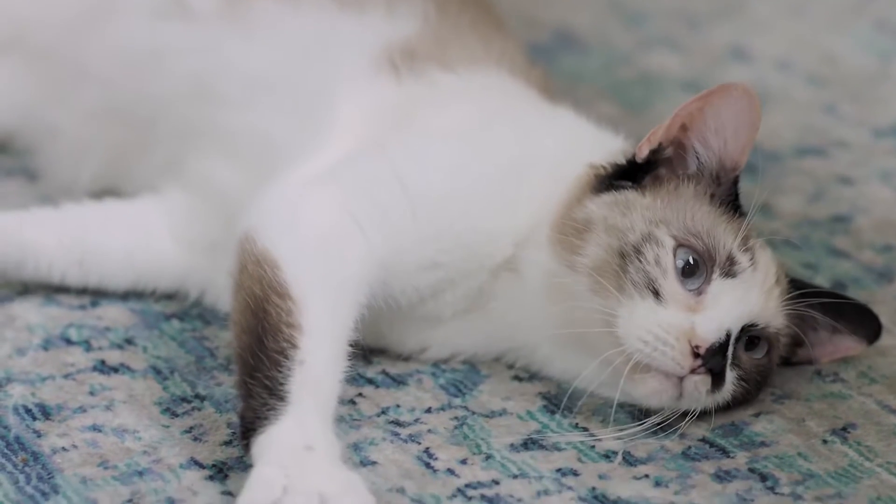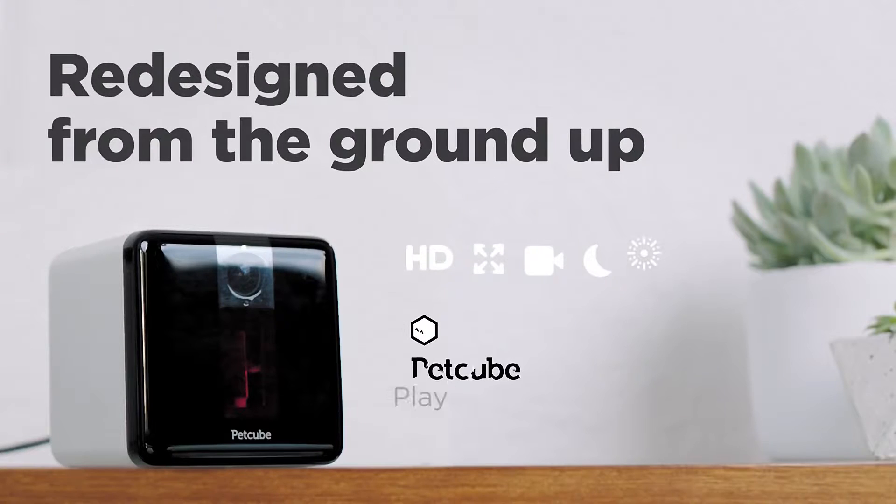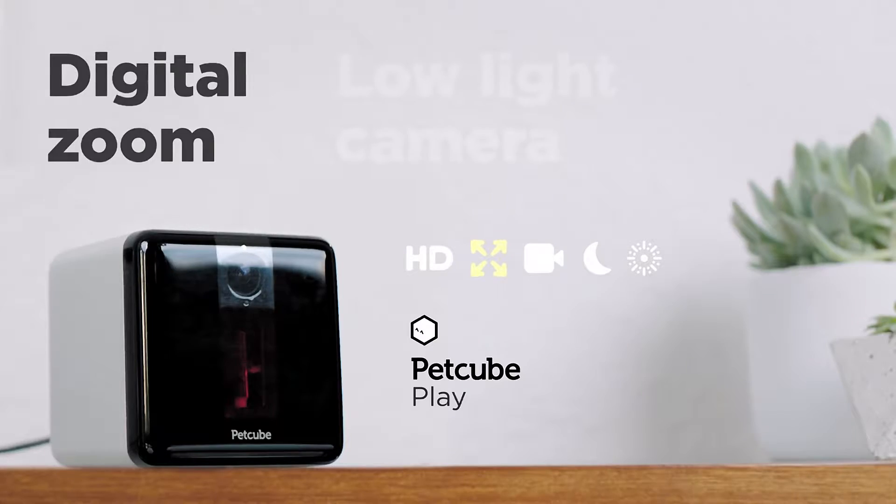What about Pet Cube Play, the next generation of the award-winning Pet Cube camera? It comes in three colors too. Redesigned from the ground up, features also include crystal clear HD, digital zoom, amazing camera in low light and no light conditions.